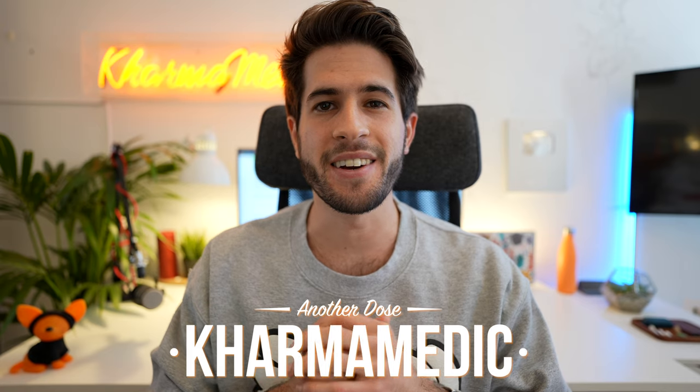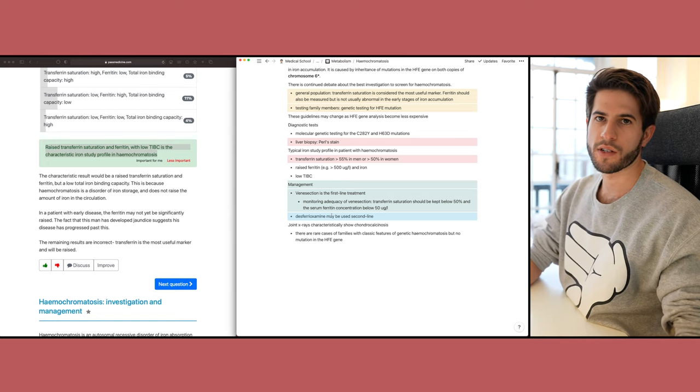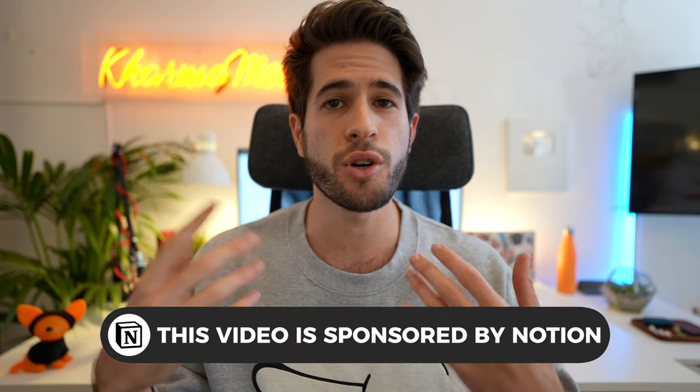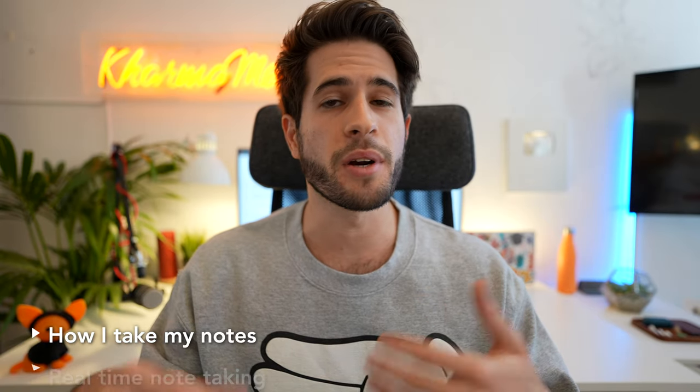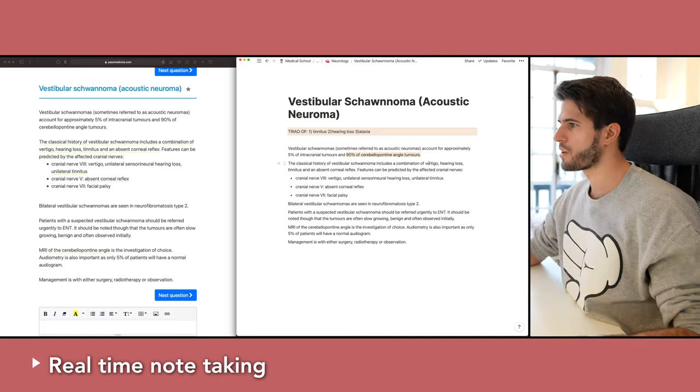What is up guys, Karma Medic here, and welcome back to another dose. In today's video I want to talk about how I take my notes as a fourth year medical student studying at King's College London, because this has changed quite a bit as I've progressed through medical school. I'm going to break this video into two parts: explaining my note-taking method, and then live examples of me taking those notes.